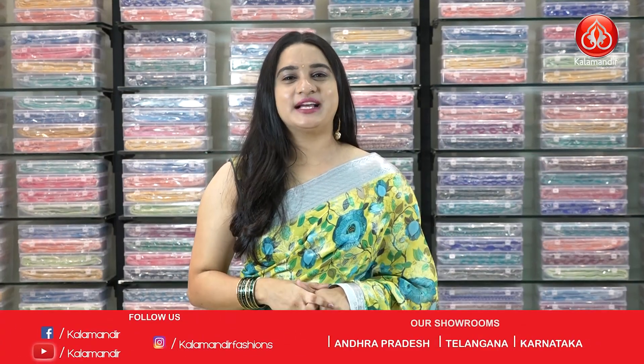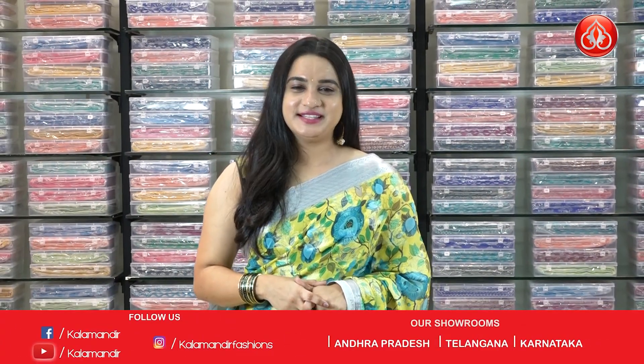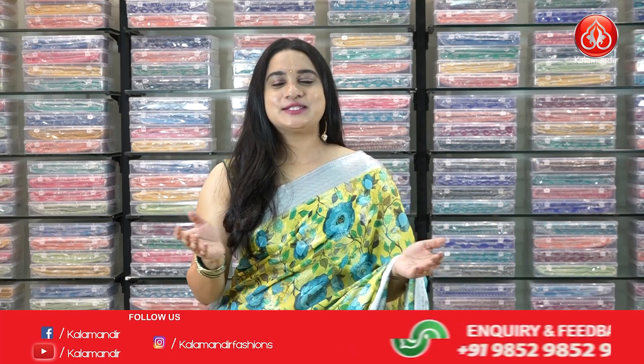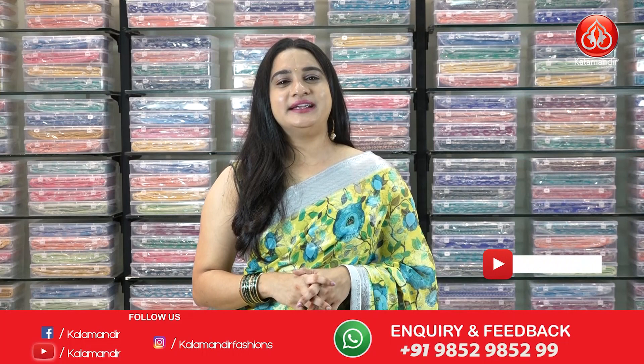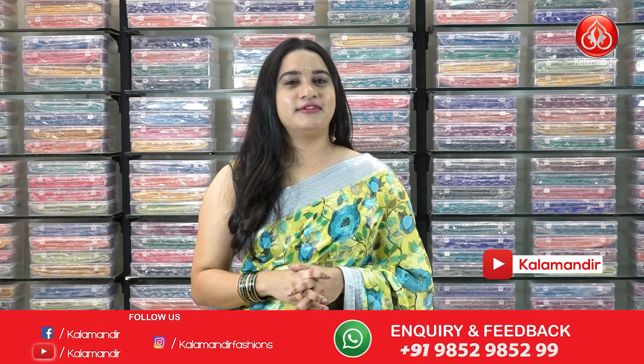Hello beautiful ladies, welcome to Kalamand YouTube channel. I hope everybody is doing great and healthy. Today I am back with another beautiful collection — the lovely exclusive printed chiffon sarees with flat 30% discount. So without any further delay, let's start our video.